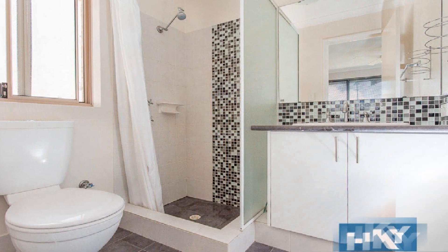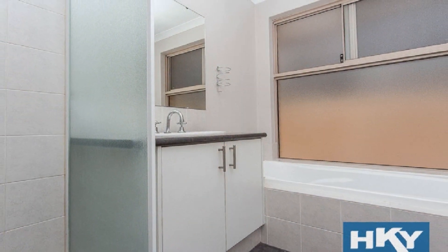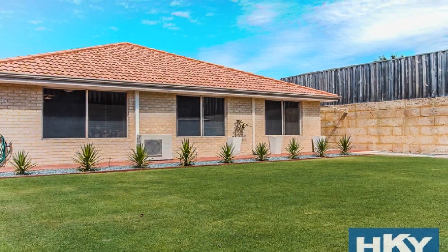The extra large master boasts walk-in robe and ensuite, whilst the remaining bedrooms share the centrally located bathroom. Step out to the massive private rear yard with ample space to facilitate a multitude of ideas.